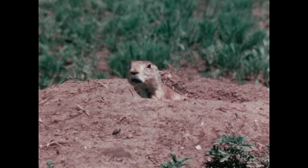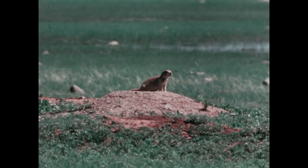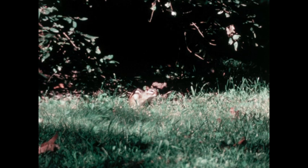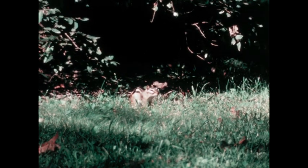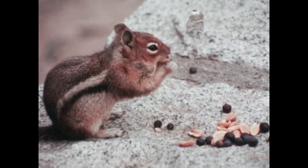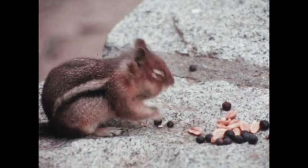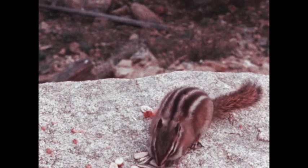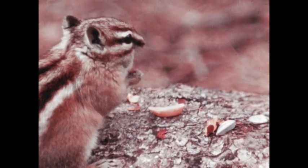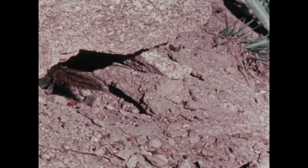Some rodents use warning signals to tell others of danger. Prairie dogs signal with a chirp-like bark — that's why they're called prairie dogs. Beavers slap their tails on the water, and other beavers hear this and dive below the surface for safety. Chipmunks chirp a danger signal. Chipmunks also have special cheek pouches that can be stuffed with large amounts of food, which reduces the number of dangerous food-gathering trips.